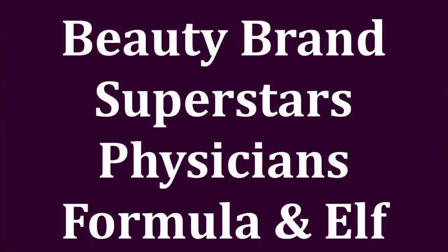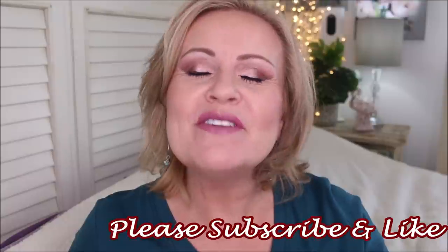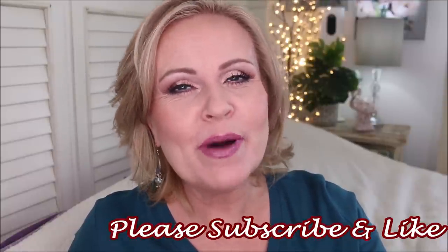Installment number four of Beauty Brand Superstars is coming at you right now. Hello friends, this is part four of my Beauty Brand Superstars where I go over a drugstore brand two or three and go through the very best, the cream of the crop, the never fail, the must-haves of that brand to take the guesswork out of it for you when you do your shopping.